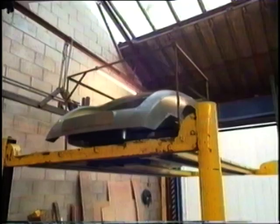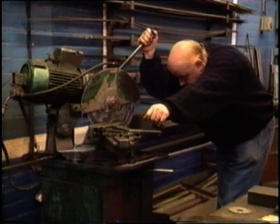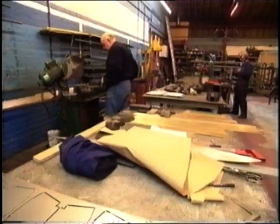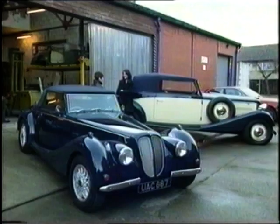Can a kit car be any kind of car? A kit car can be any kind of car, yeah. The British kit car industry is the biggest in the world — it's bigger than America. There are quite a lot of companies in England making kit cars from various ranges, from your beach buggy up to cars with a lot of class and style like these.